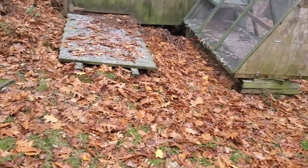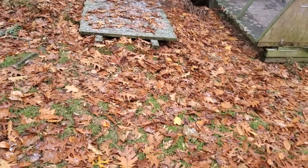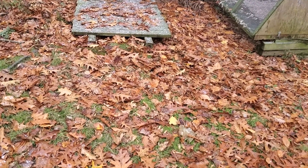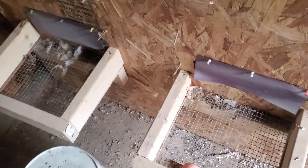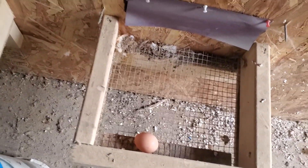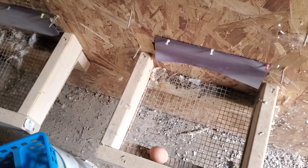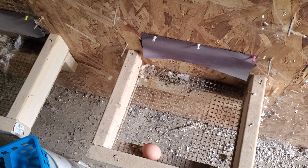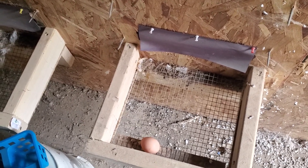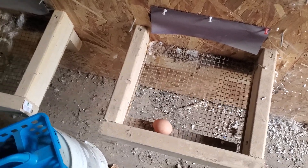Good morning everyone, it's Monday November 2nd and I'm just doing my morning egg check. Looks like we only got one egg this morning — that's because the photo cycle has decreased. I'm thinking about installing a light system inside this coop to expand the photo cycle a little bit and get them laying more during the colder season.